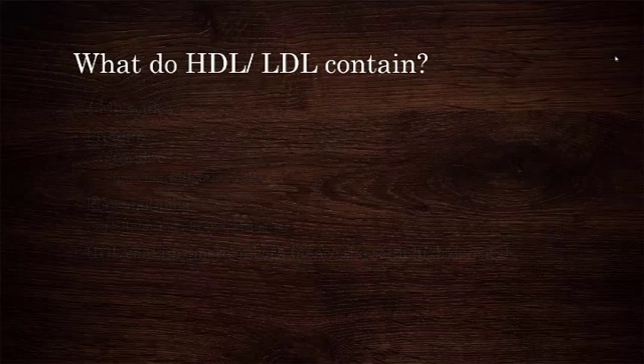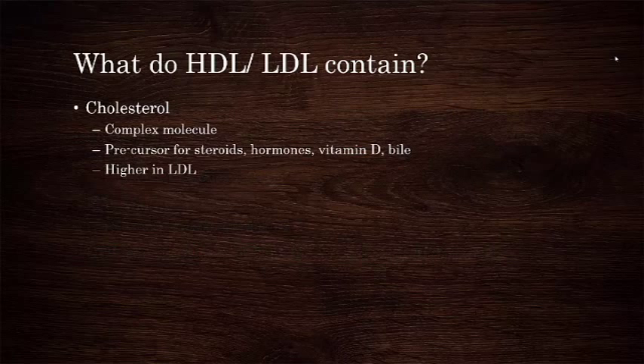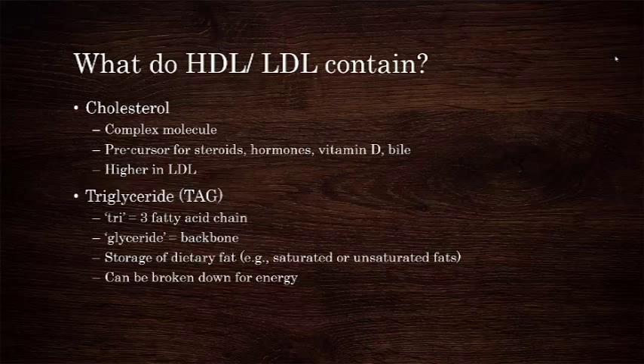The third component is cholesterol. Cholesterol has a very complex molecular structure, and it's very similar to the steroids that your body uses. It's actually used as a precursor to many of them, as well as to things like vitamin D and bile. Its concentration is higher in LDL than HDL. The fourth thing contained in these lipoproteins is triglycerides, or TAG. The tri aspect signifies the three fatty acid chains attached to the glyceride backbone. Triglycerides are the major way that your body stores dietary fat, such as saturated and unsaturated fats, as well as any other fats that your body may produce. They can also be broken back down for energy when your blood glucose levels get low.